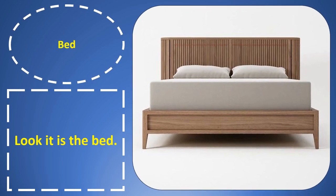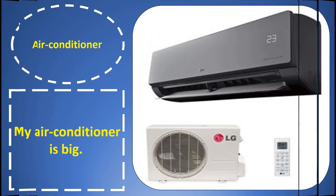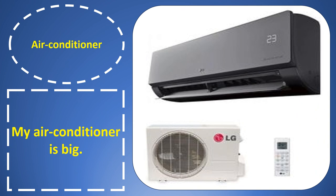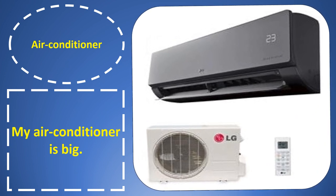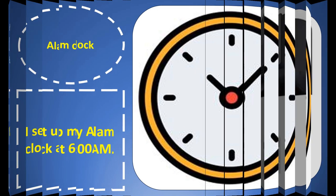Bat. Bat. Look, it is the bat. Air conditioner. Air conditioner. My air conditioner is big.